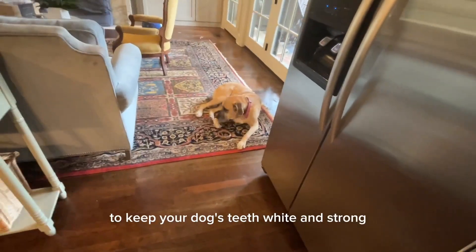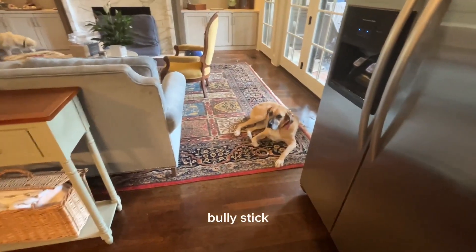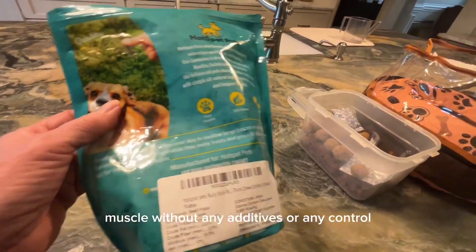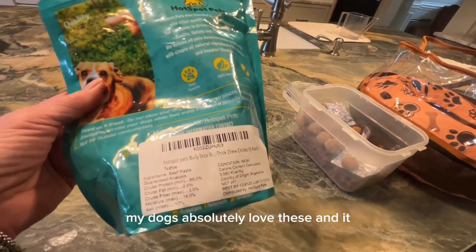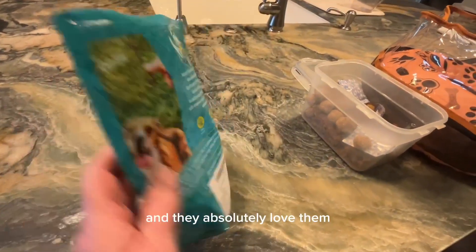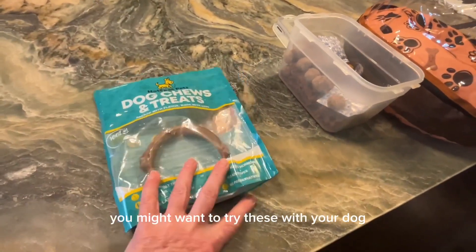It aids in dental health to keep your dog's teeth white and strong, because it's an all-premium Bully Stick that provides healthy eating habits for your dog to chew. They're 100% beef muscle without any additives. My dogs absolutely love these and can't get enough of them — I give them one once a week.